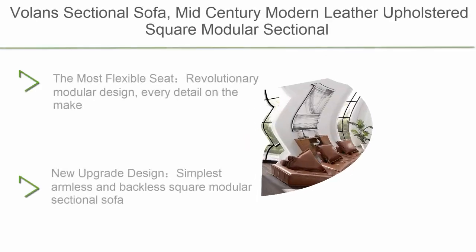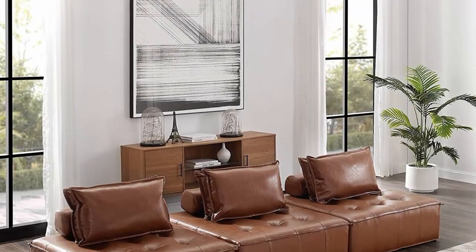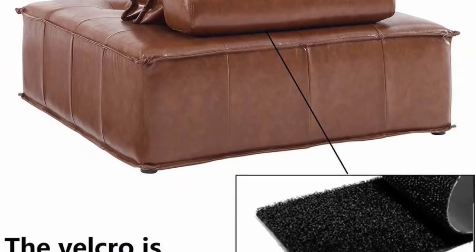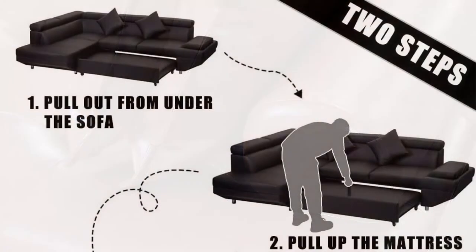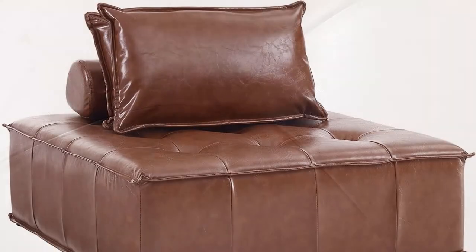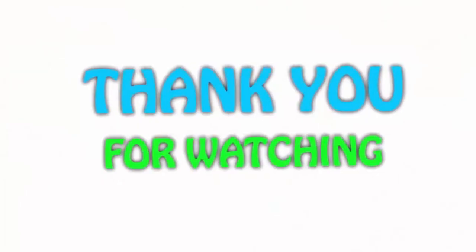Number 1: Volans sectional sofa — mid-century modern leather upholstered square modular sectional sofa couch with two removable non-slip pillows, living room sofa set, 3-piece. The revolutionary modular design is the most flexible, allowing you to combine different shapes according to your needs. New upgraded armless and backless square modular design with tufted elegant styling creates a new image for your home. Upholstered in premium quality fogged leather fabric with a plush, rich, and luxurious feel. If you liked this video, please hit the like button, share with your friends, and subscribe.